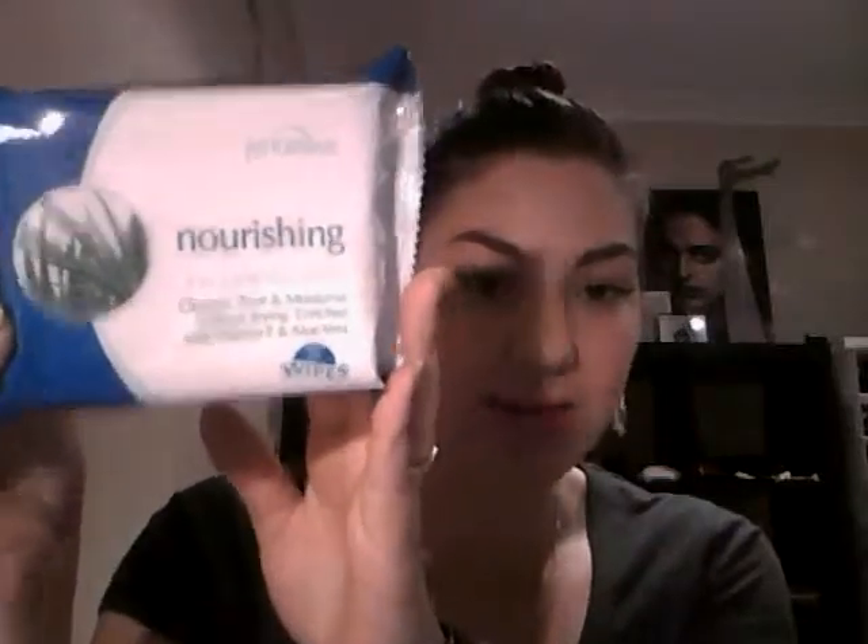Inside I've got a few little things. First up, I got 3-in-1 facial wipes — just a little pack of 25. They're supposed to cleanse, tone, and moisturise, and they've got vitamin E and aloe vera. I need so many of these because I hate taking makeup off, and I love using wipes — I can just be lying in bed, wipe it all off, and not have to fuss around. So getting a free pack is awesome.